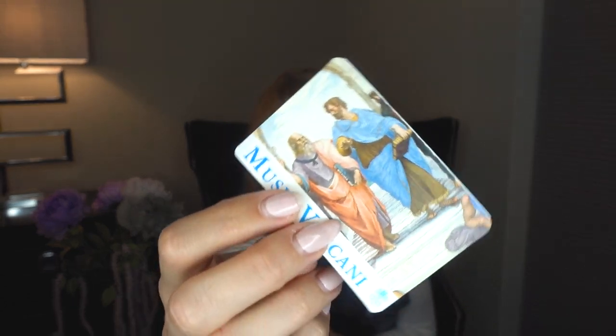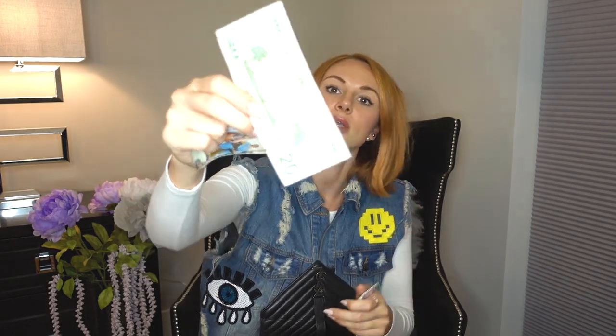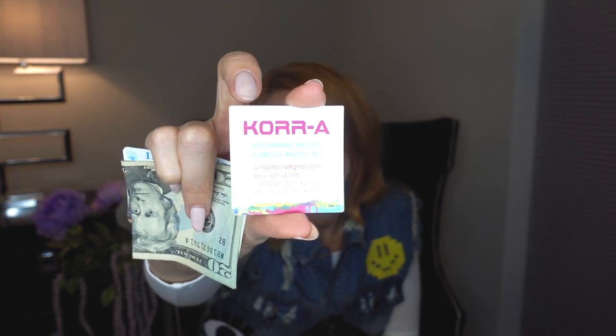Moving on to the smallest compartment in the back — I have another memento, a ticket to get into the Vatican. I have twenty dollars, and I have my business cards for when I run into somebody and need to quickly hand out my information. I love these little business cards — they're tiny squares, which look unique, and everyone always compliments me on how different they are compared to regular rectangles.